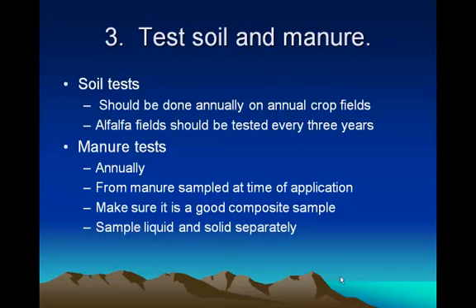Your soil test should be done annually on annual crop fields, and on alfalfa fields they should be tested every three years. Keep those records, because when you're applying your manure and other fertilizer, you want to watch what's happening to the phosphate content. IFA may come out and say you need more phosphorus, but you'll have your record showing you're already getting more phosphorus from your manure than what you need. So you need those records to help save you money from salesmen and other reasons.